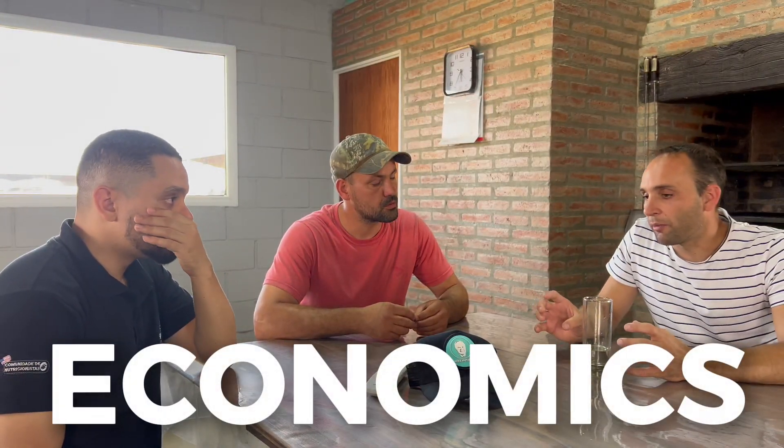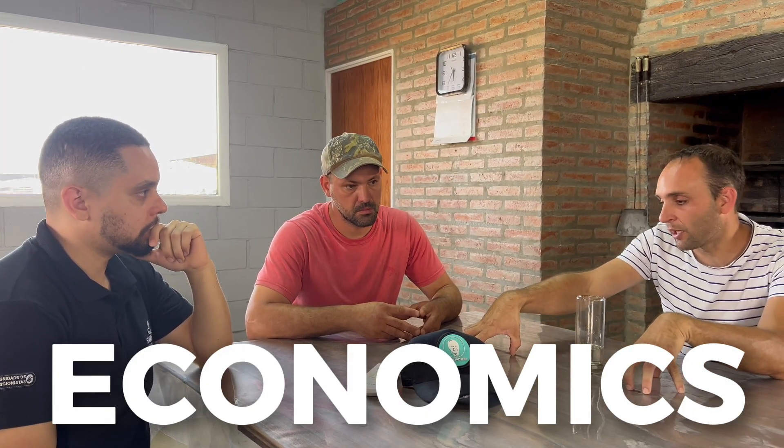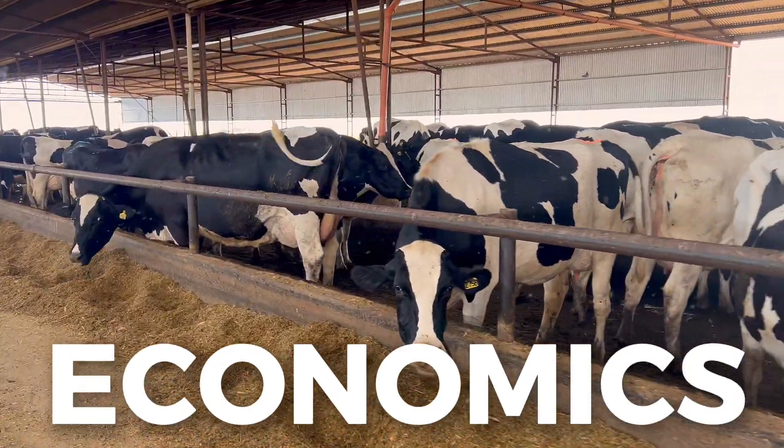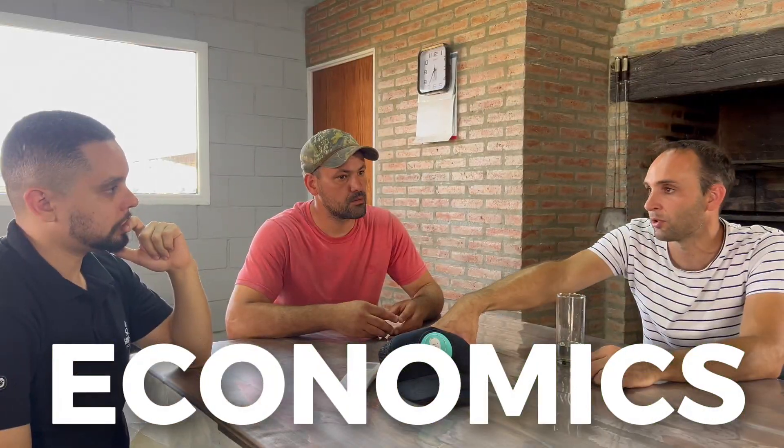At one point we were talking and I explained that there would be three economic units. One is milk production, the dairy farm. Another is the agricultural side. And a third economic unit is the industrialization of milk.